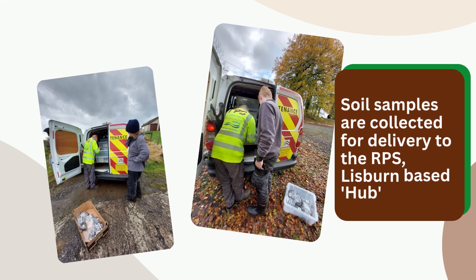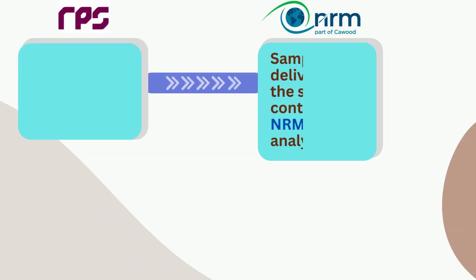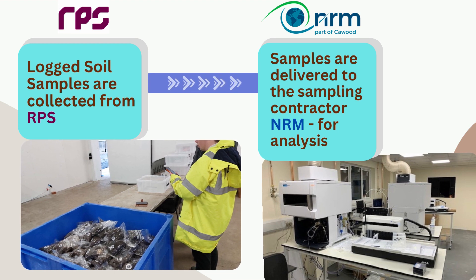Soil samples are collected for delivery to the RPS Lisburn-based hub. Logged soil samples are then collected from RPS and delivered to the sampling contractor, NRM, for analysis.